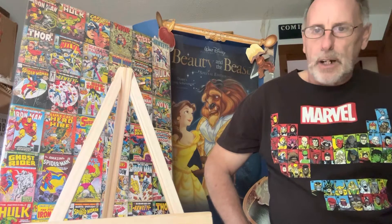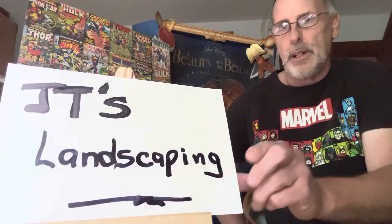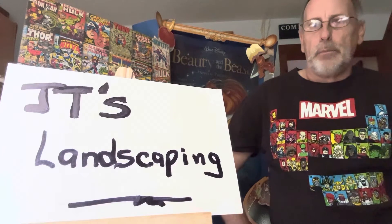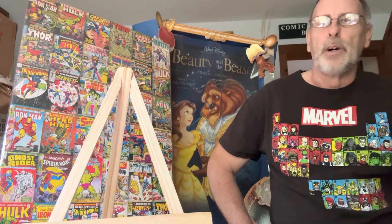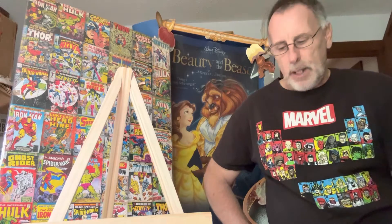Please subscribe to our channel, JT's Comics and Cards. We also have our sister channel, JT's Landscaping, where I show you how to operate the mini excavator and the Gravely brush hog. My next video is going to be how to dig up a stump — that's a pretty cool how-to. So without further ado, I want to show you that Amazing Spider-Man, but first a few other ones I got out of my collection.